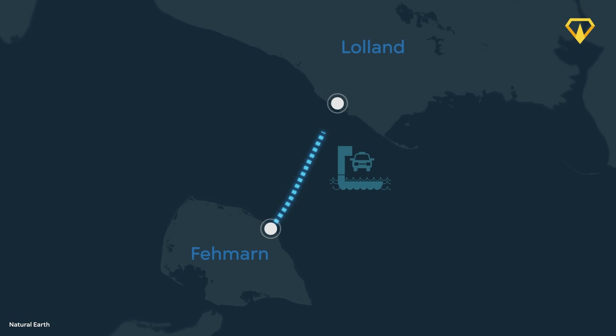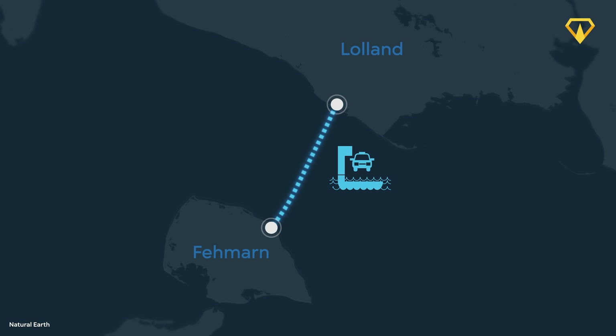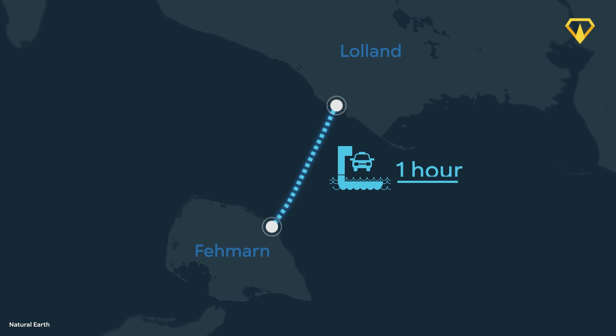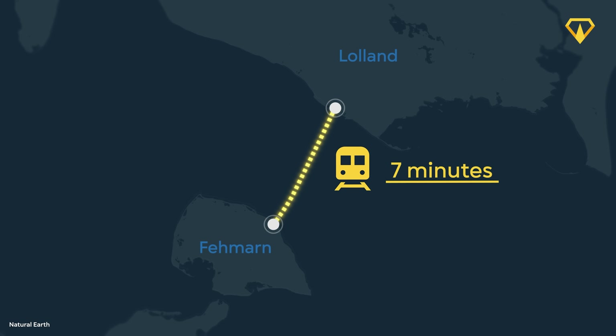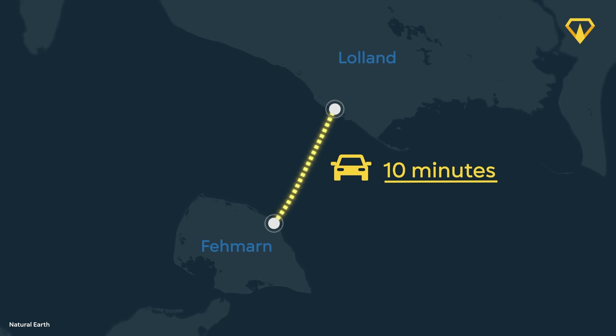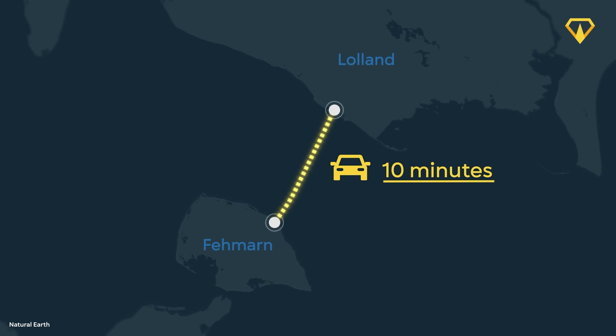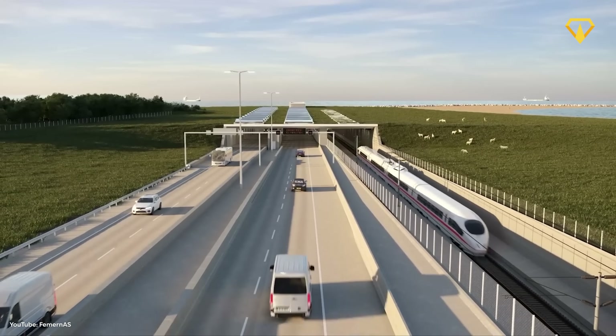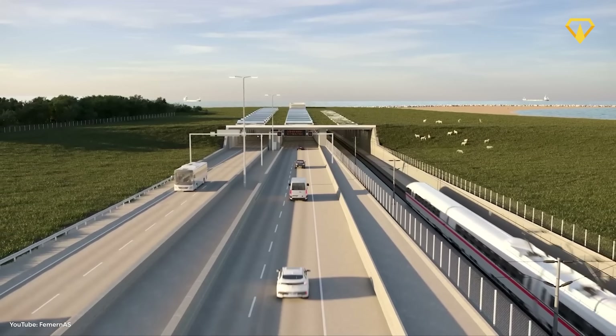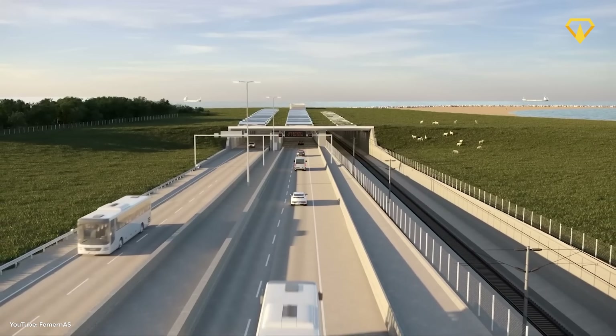Right now, only car ferries operate across the Fehmarnbelt, and it takes somewhere around an hour to complete this journey. When this tunnel is finished, the same journey will only take 7 minutes by train and 10 minutes by car. It'll also boost the link between Scandinavia and Central Europe. And by moving freight from road to rail and using electric trains, this tunnel will be a greener and more sustainable means of railway transportation.